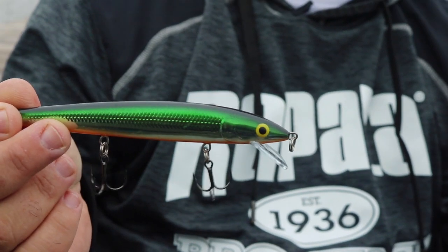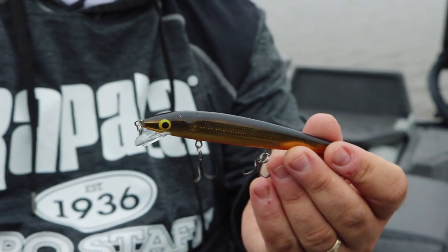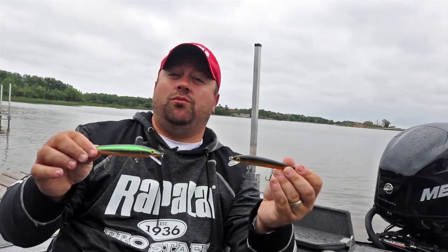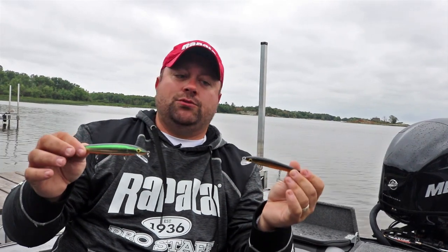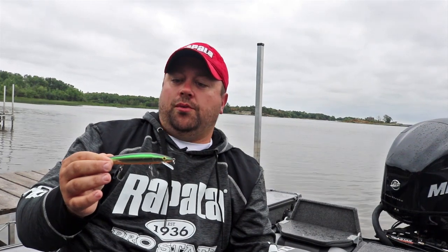When it comes down to it, these baits when pulled at speeds anywhere from 1.8 to 2.2, even up to 2.5 miles an hour, mixed in with some pauses — there's something about that shimmy and the rattle. And when you kill the boat and stop that thing, a lot of times pick up the speed again and the walleyes are already on.